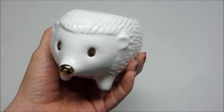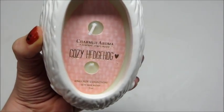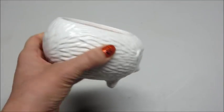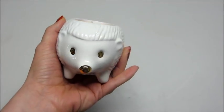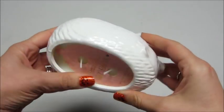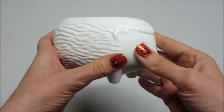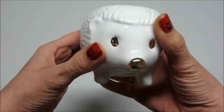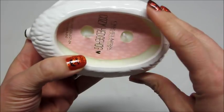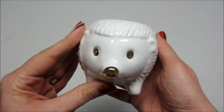Hi guys, welcome back to my channel! Today I have a ring reveal from Charmed Aroma — this is their cozy hedgehog candle. It's so cute; I love the container, it's better in person than I thought it was going to be. The eyes and the nose are gold and it is a double-wicked candle. The fragrance notes said musk and amber, sweet musk amber, but the scent is actually very sweet — more sweet than I thought it was going to be. It's a very pleasant smell, so I'm going to go ahead and start burning it and I'll be back to show you what's inside.